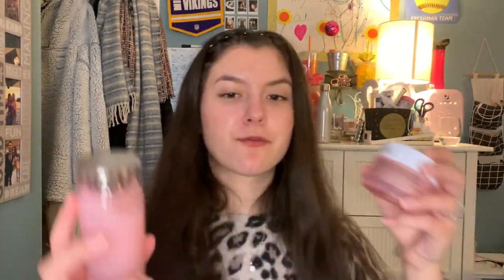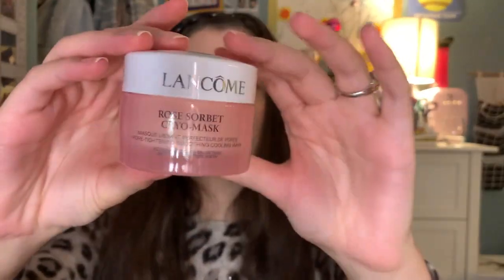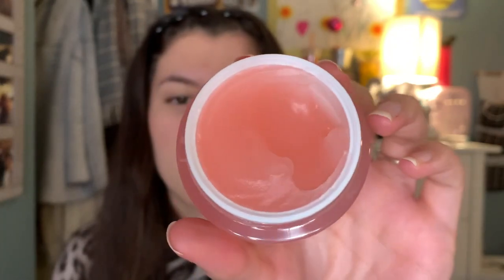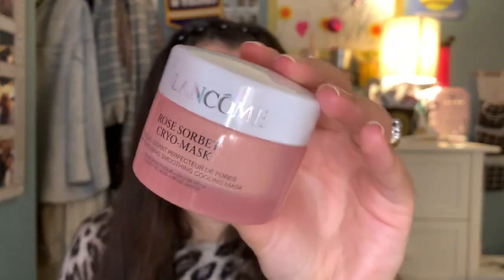So that kind of overshadowed the Fresh one, but I did get some more stuff from Lancôme. I actually have not tried this mask yet — it is the Rose Sorbet Cryo Mask, I think that's what it's called. This is the consistency. It is a wash-off mask, which is why I haven't used it yet because I'm lazy. Maybe I'll use it within the next couple of days. I'm really excited — it does smell like a rose.